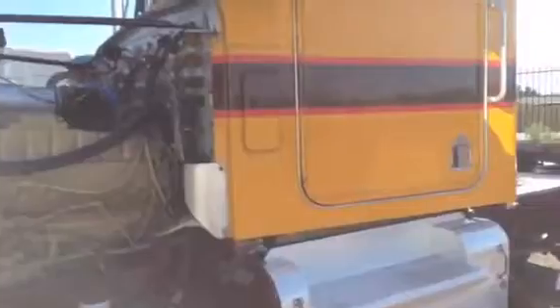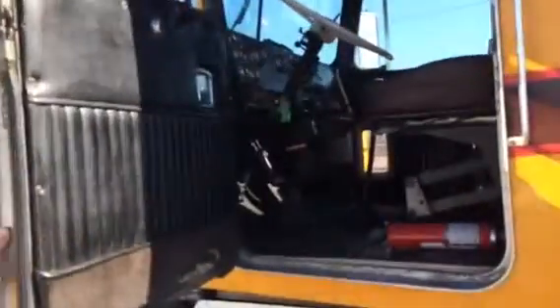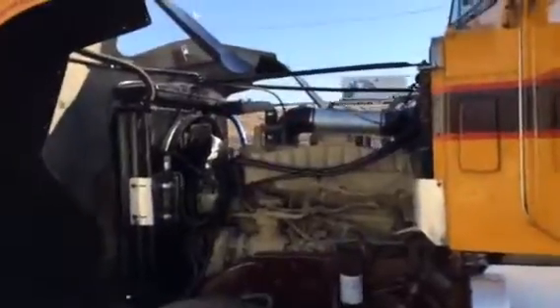Now I'll have my assistant open up the door and show you the interior. Clean, old school truck. We'll fire it up real quick. We are offering it for sale as of now. Fire it up for the folks.